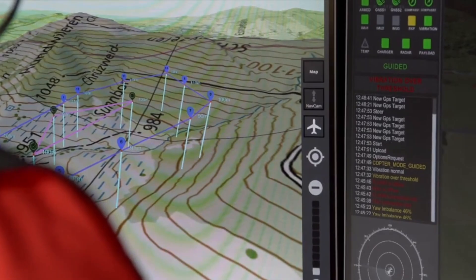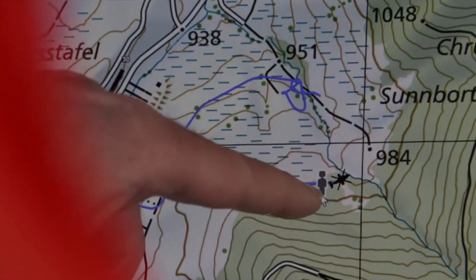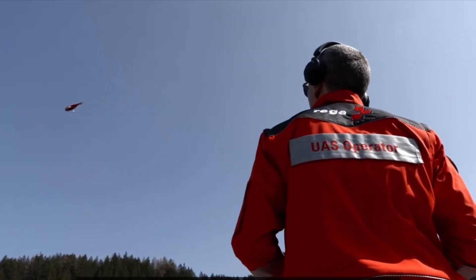Deployment: the drone is readily launched when weather conditions or visibility hinder helicopter rescues. Its autonomous search patterns efficiently scan large areas, increasing the chances of locating missing individuals. Integration: the Riga drone seamlessly integrates with other rescue tools and personnel.